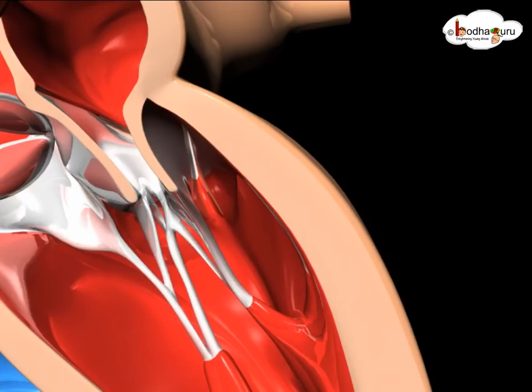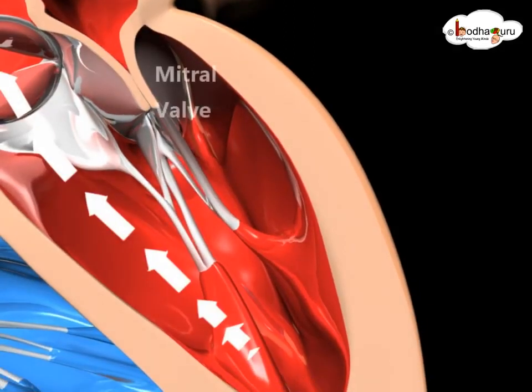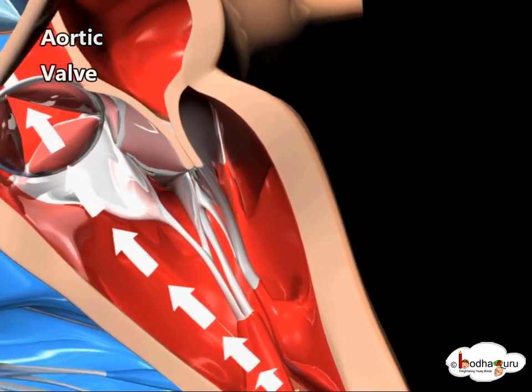When the ventricles are full, the mitral valve shuts. Blood leaves the left ventricle through the aortic valve into the aorta and to the body.